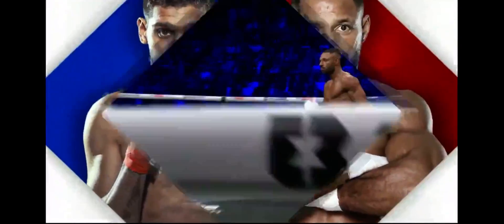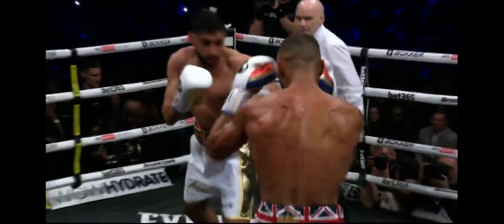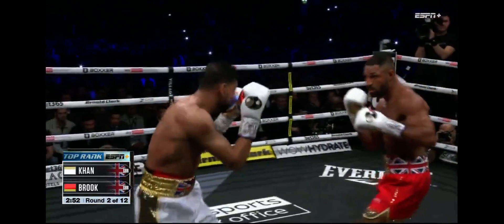But to Khan's credit, he got his wits about him. Even on wobbly legs, he was firing back. Round two. In that first round, Kell Brook landed 10 out of 22 power connects, 15 out of 38 total punches.